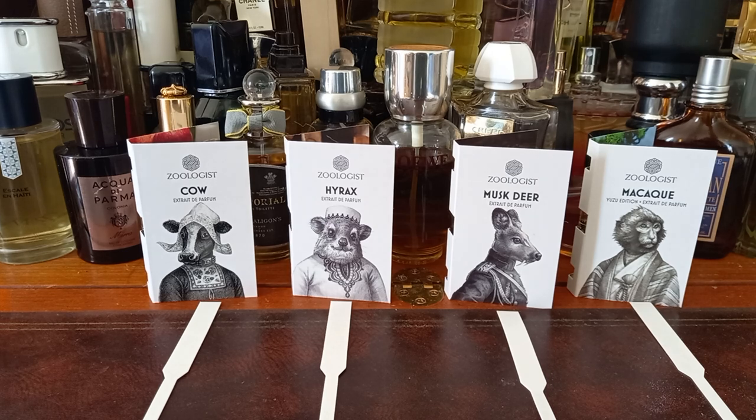I hope you've enjoyed my first impressions of the first four Zoologist fragrances I have decided to try. I need to buy some more test strips because I've run out. Again, I hope you've enjoyed this first impressions and I will see you again soon. Bye, thank you.